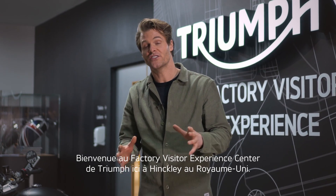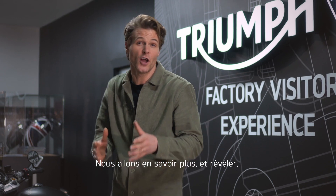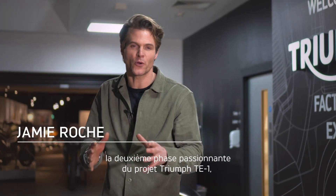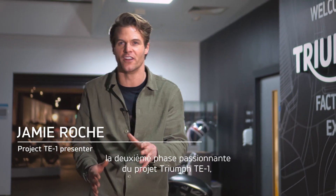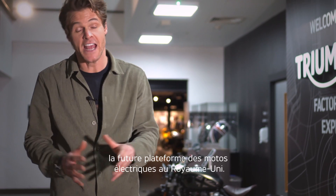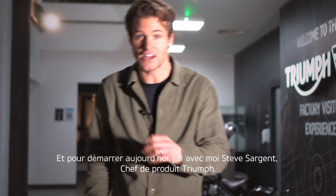Welcome to the Triumph Visitor Centre here in Hinckley in the UK. Today, we're going to learn more about and reveal the exciting second phase of Project Triumph TE1, the future platform for electric-powered motorcycles in the UK. To get us started, let's meet Triumph's Chief Product Officer, Steve Sargent.